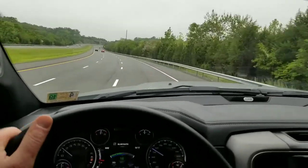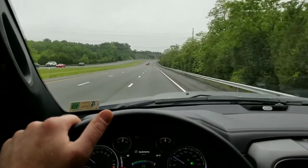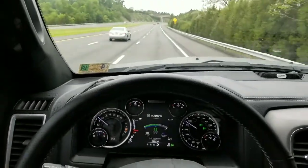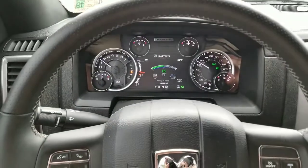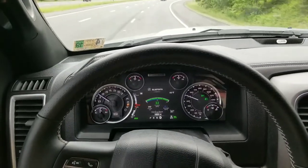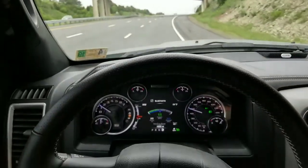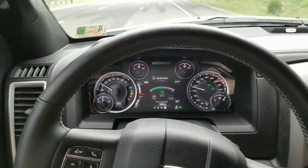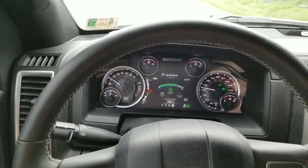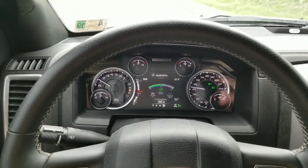It's worth noting that the 6.4 liter Hemi has a pretty aggressive cylinder deactivation system and it should kick down into four-cylinder mode quite a bit. For example, we have a pretty steep hill right up here in front of us. As soon as I see the miles per gallon start to drop — which it is right now — I'm going to come off the cruise control by about four miles per hour, and you can see it immediately kicks the miles per gallon way back up into the 30s.